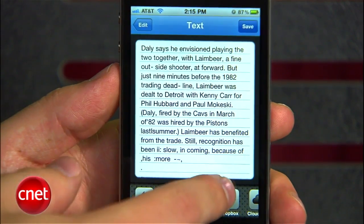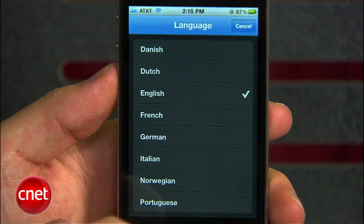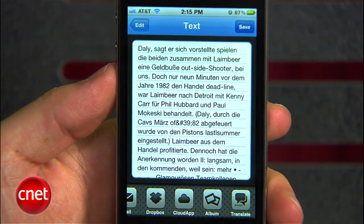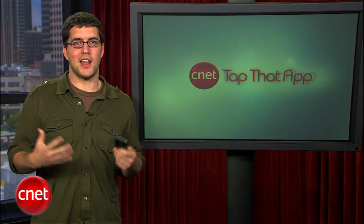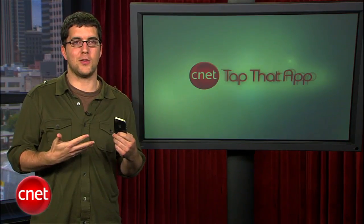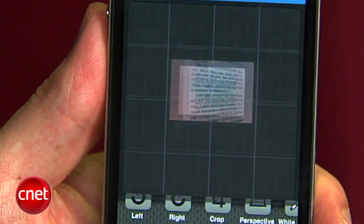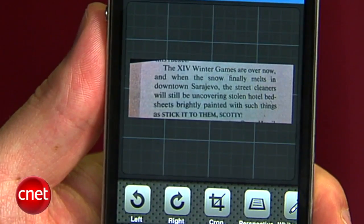The app is also able to translate whatever text you've captured using Google Translate. This is useful if you're trying to translate a dinner menu or any signage. The most impressive feature is that you can actually use this app to correct photos you've taken with a bad perspective. So say you've taken something off-angle, you can make it look like you took it straight on. This works especially well on magazines.